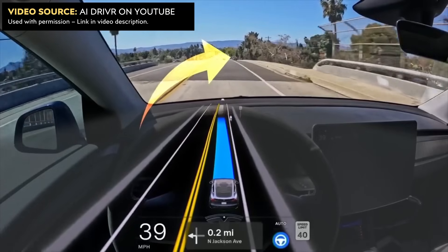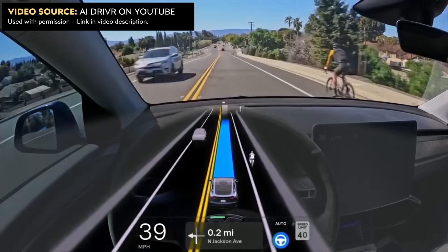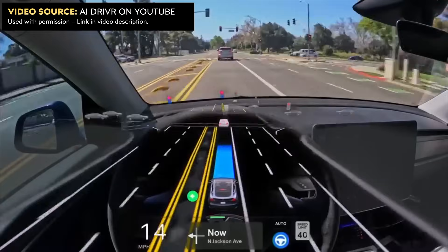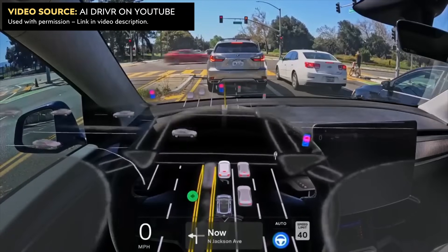Here's an example of the FSD software making extra room for a cyclist driving on the side of the road. There is a cyclist and an oncoming car approaching, and it decides to shoot the gap, even running over the center line a little bit, which was extremely human-like and probably how everybody would have treated that situation. That is an area where older versions struggled quite a bit.